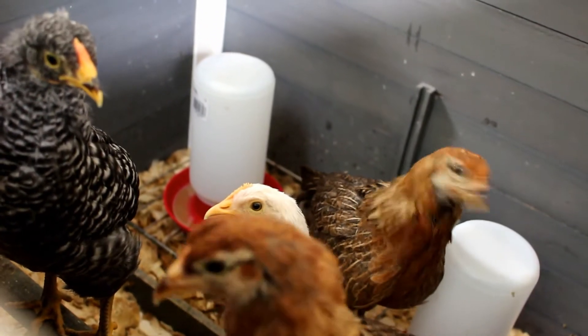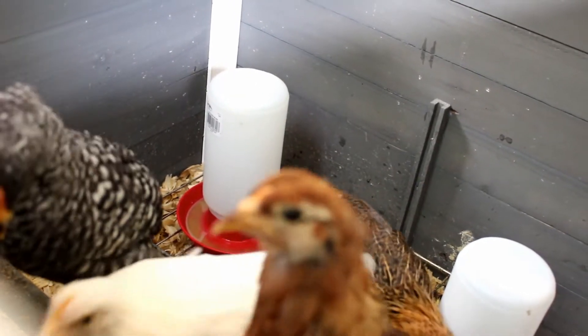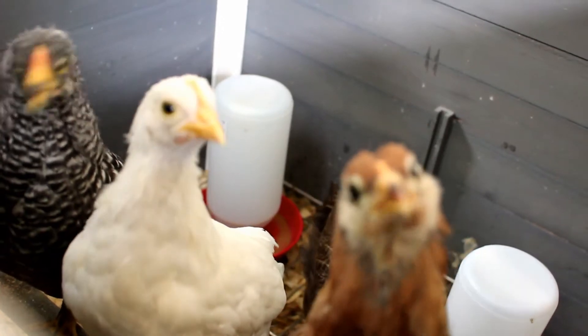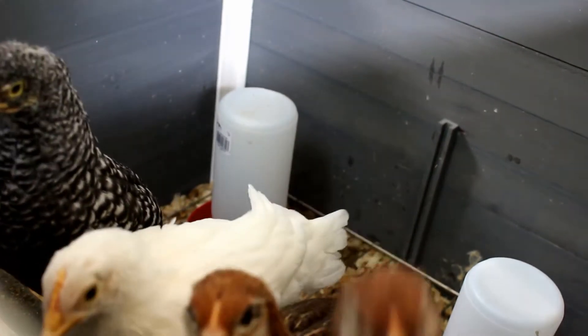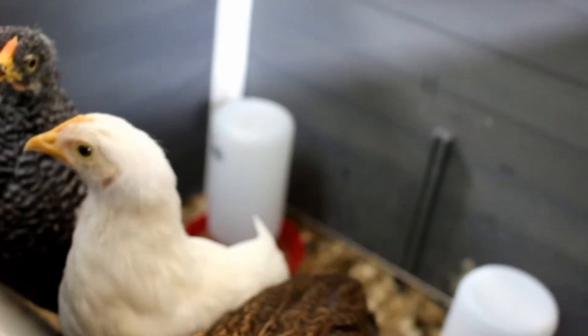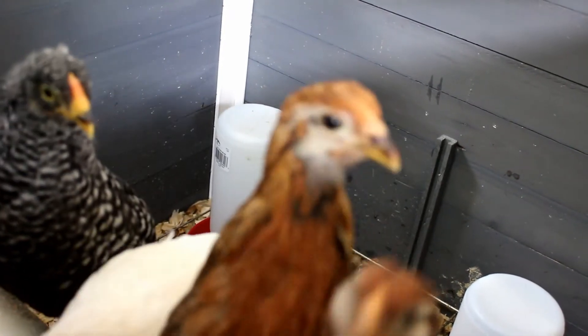The chicks are about five and a half weeks now. I think they're ready to go out into the bigger pen area. I've been working on the chicken coop and I think they're finally big enough to go out there. I'm also going to put this smaller nesting house in there, so that's where they will sleep at night.